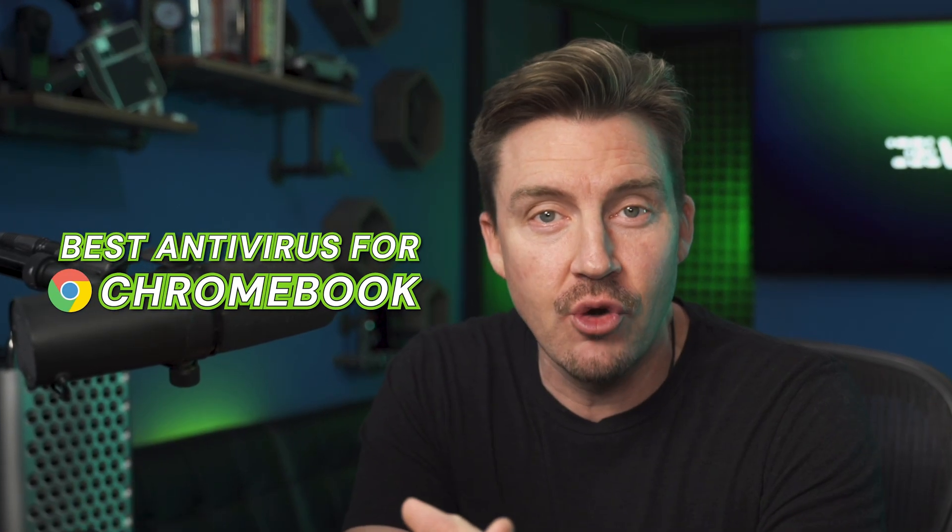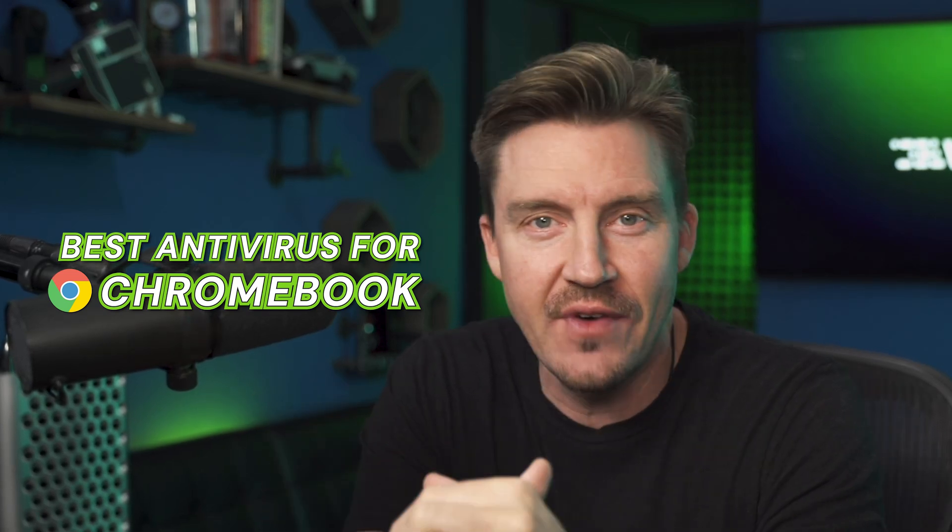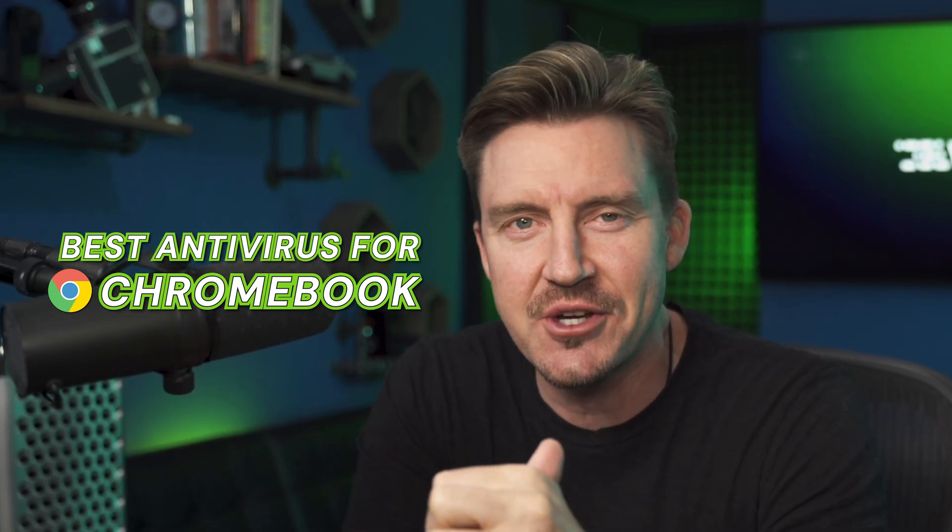Think your Chromebook is immune to malware? Think again. While they're safer than many devices, that doesn't make them invincible. That's why in today's video, I'll break down the best antivirus for Chromebook options so you can give your device that extra layer of protection.